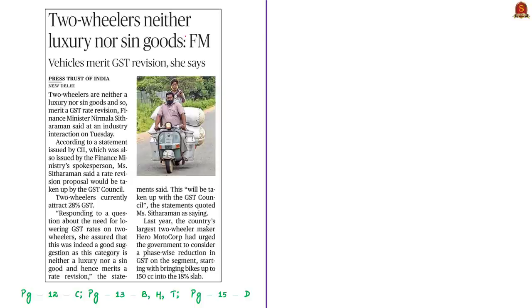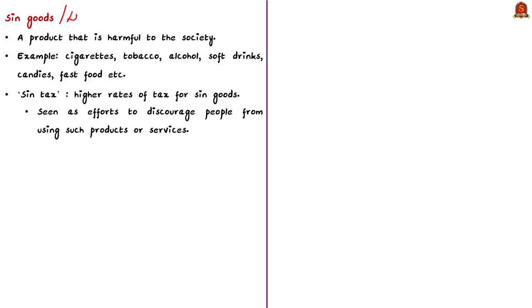This news article discusses an industry interaction of the Union Finance Minister, who said that a GST rate revision proposal would be taken up by the GST Council to reduce rates on two-wheelers. The minister mentioned that two-wheelers are neither luxury goods nor sin goods. Currently, two-wheelers attract 28% tax under GST. A sin good is also called a demerit good — it means that particular good is harmful to society and socially undesirable. This usually includes products like cigarettes, tobacco, alcohol, soft drinks, candies, fast food, etc. Products vary from country to country in terms of what is designated as a sin good. Whatever tax is collected on these sin goods is termed a sin tax, a globally prevalent practice under which sin goods attract higher rates of tax compared to usual goods.